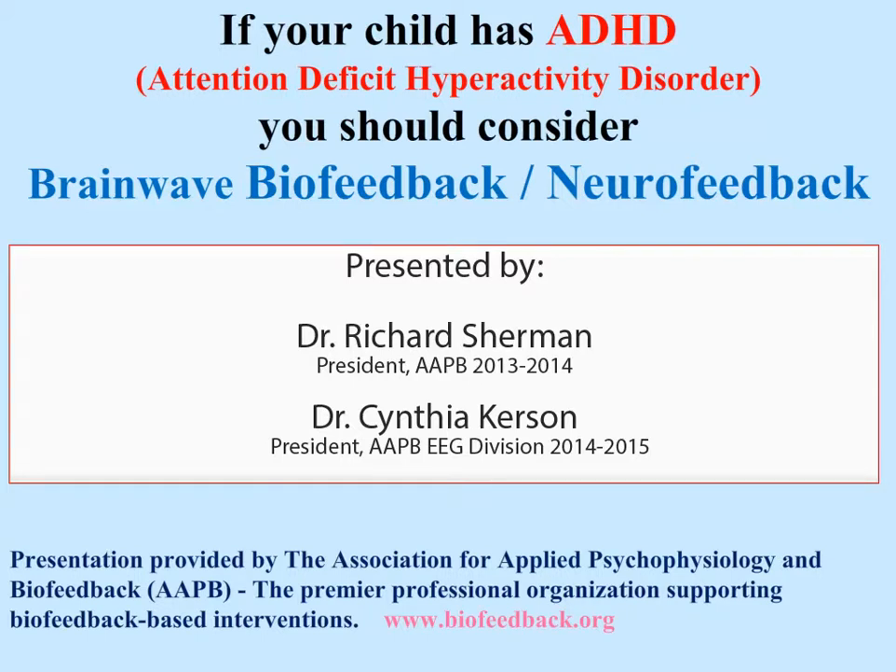If your child has ADHD, Attention Deficit Hyperactivity Disorder, you should consider brainwave biofeedback, also known as neurofeedback.